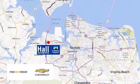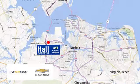Paul Chevrolet, Chesapeake, a Mile One company, is minutes off I-264 or I-664. Easy to get to from all of Hampton Roads.